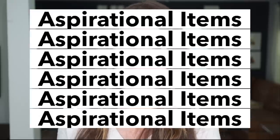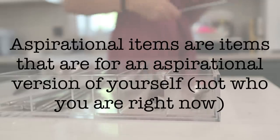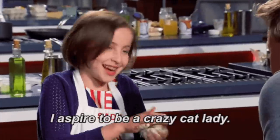Number six is aspirational items. I'm actually creating an entire video about the six kinds of clutter that cause roadblocks, and aspirational items is on that list. Aspirational items are items you keep for a version of yourself — an aspirational version. We all have aspirations for ourselves, which is good. We should have those, but it doesn't always mean we can live them to their full potential in the season of life we're in right now.